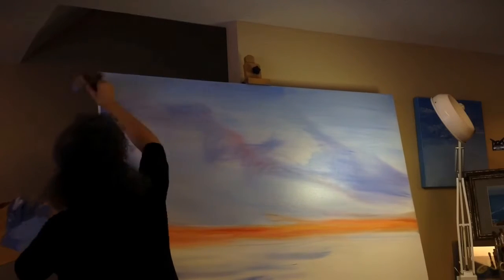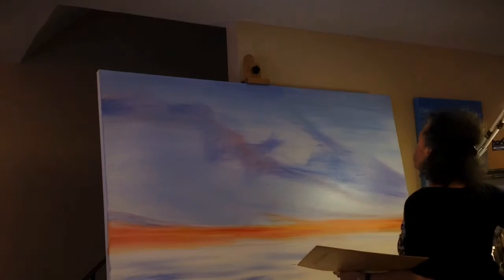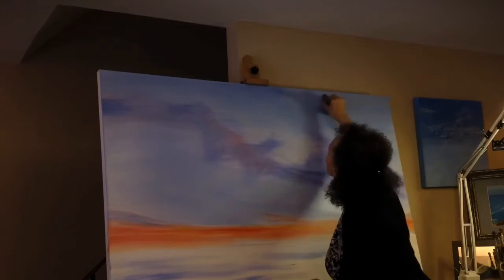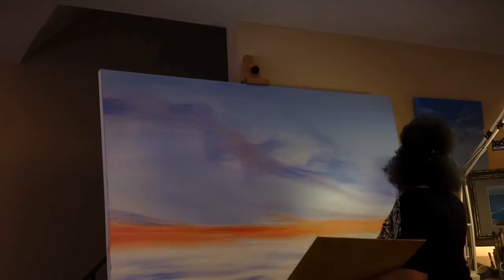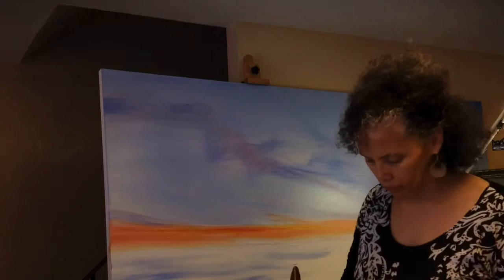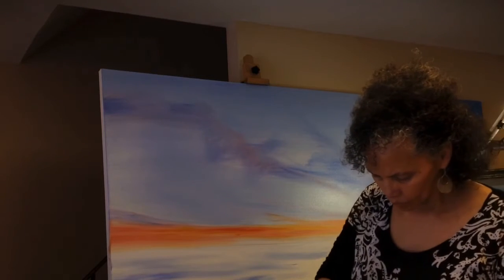I'm layering the thinnest coat over what has previously been done. This will allow me to go back in with color and add some drama to the clouds. This being a very large sunset view, I see myself going back in with dark tones, some lavender tones, some sunset colors, and adding a lot of intensity and drama to this artwork.